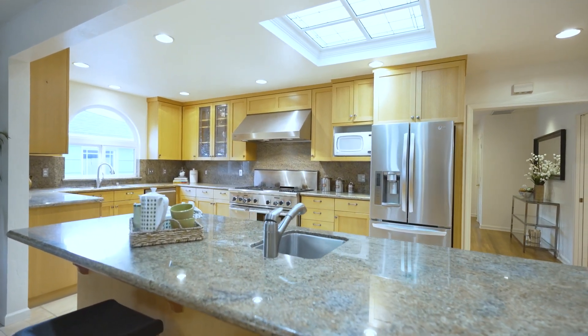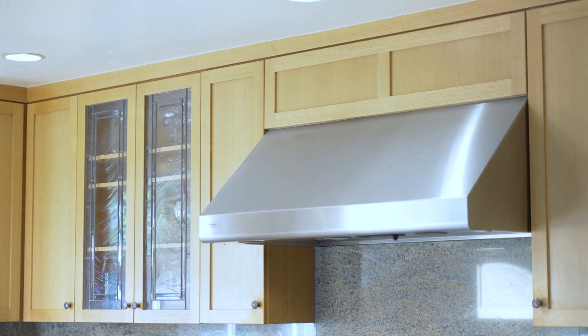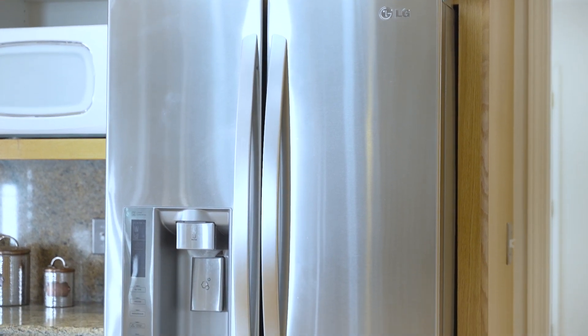The kitchen also offers bar seating for informal dining, making it highly functional. There's an abundance of cabinet storage and stunning stainless appliances, including a six-burner Thermador gas range and hood and an LG refrigerator.